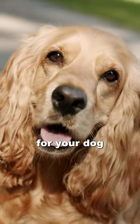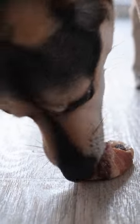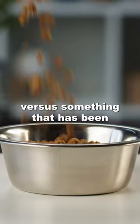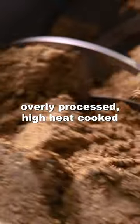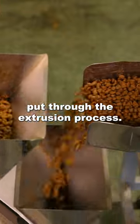It's going to be so much better for your dog to be feeding them fresh, whole, human-grade ingredients versus something that has been overly processed, high heat cooked over and over, put through the extrusion process.